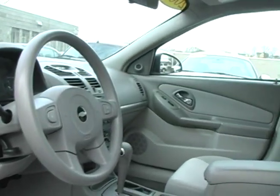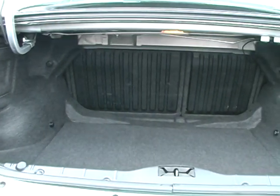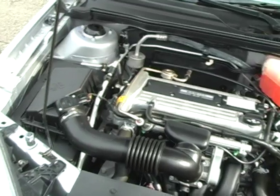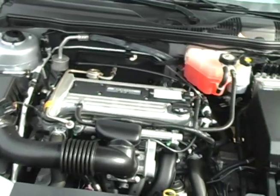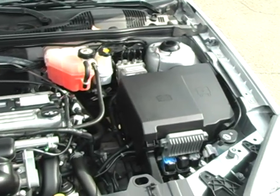Take advantage of the GM certification on this Malibu. Special interest rates to qualified buyers and an extended warranty offer a great payment and peace of mind. This 21,000 mile Malibu with a 2.2 liter motor would be a great addition to any commuter's driveway with an astounding low payment.